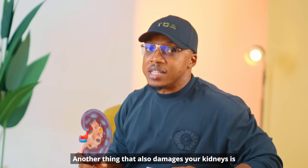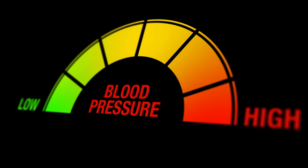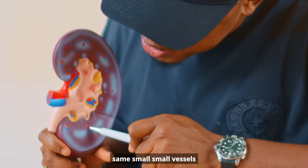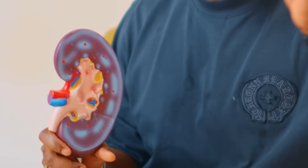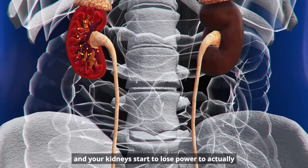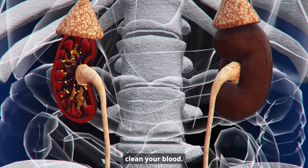Another thing that damages your kidneys is high blood pressure. Constant high blood pressure puts the same force on these small, small vessels inside your kidney. Over time, it weakens the vessels, scars them, and your kidneys start to lose the power to actually clean your blood.